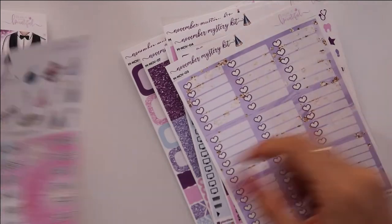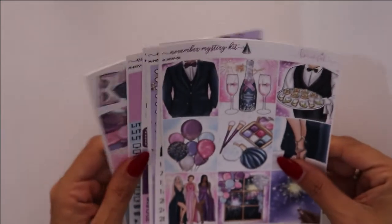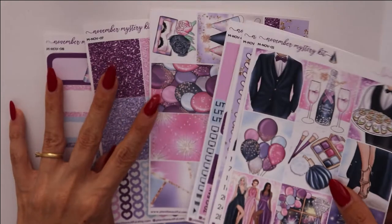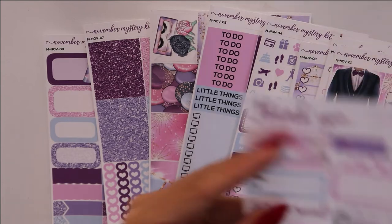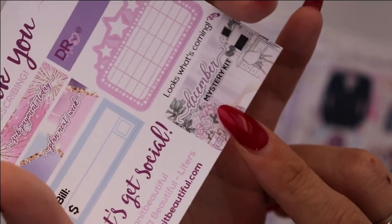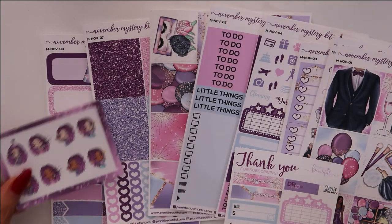I love it and I'm really happy I got this one. I believe she probably doesn't still have them in stock, but as you saw, this freebie shows next month's kit — I would advise you to get it because it's amazing. So that's it for Planet Beautiful.